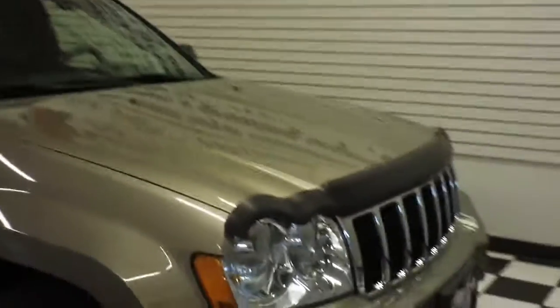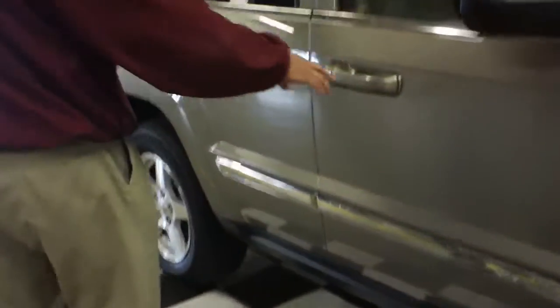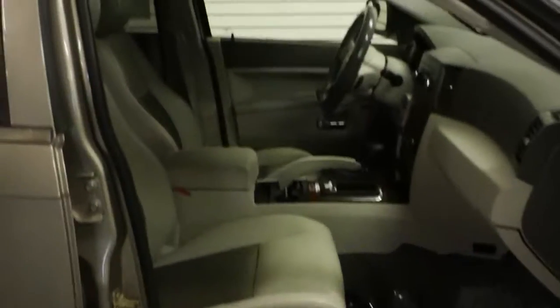Bug deflector on the front you'll see there, the aluminum wheels, mud flaps, chrome accent with the Grand Cherokee which is kind of a sharp little deal. Luggage rack, and you'll also notice in here obviously leather — it's the Limited.